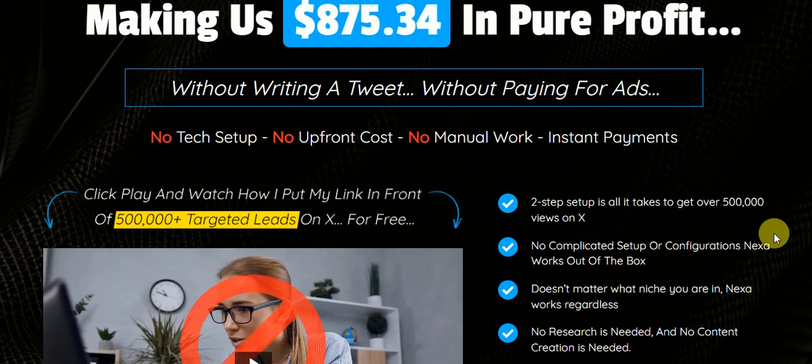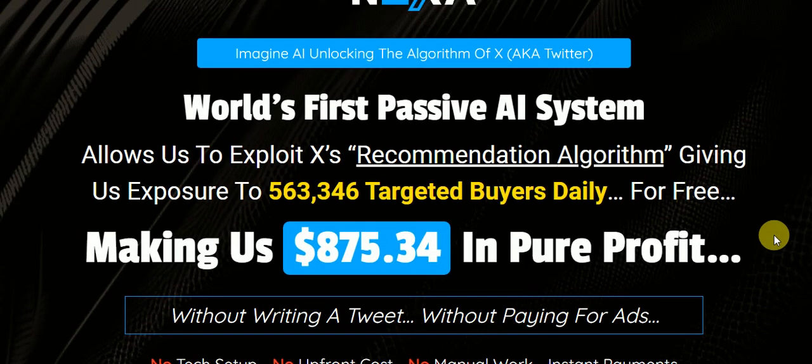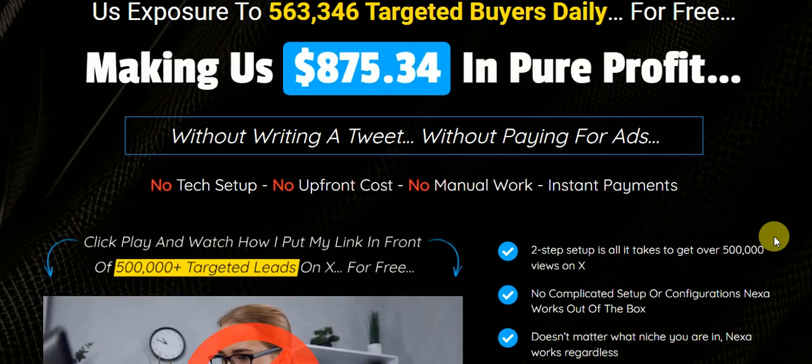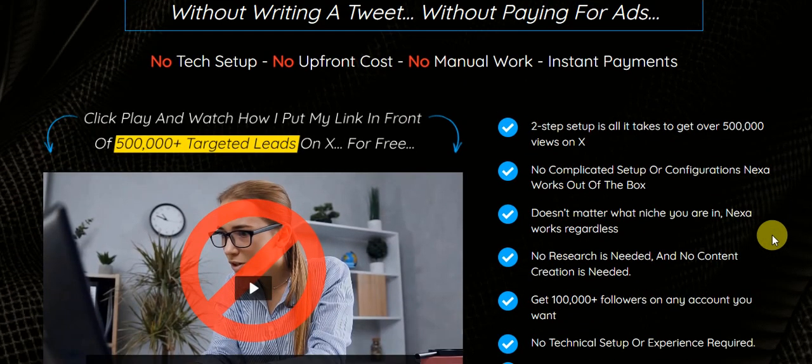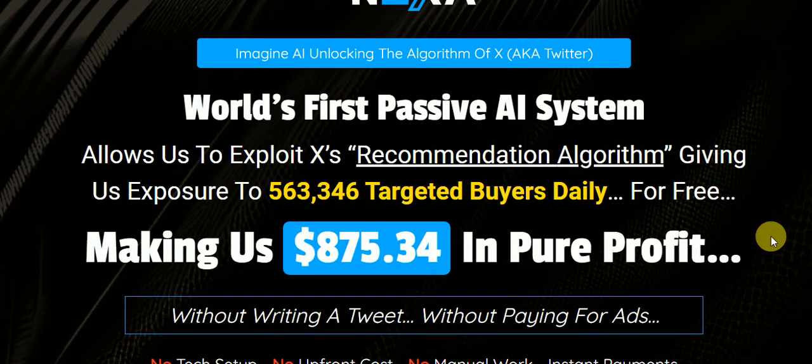Now folks, this is a no-brainer. This is a system that exploits Twitter's millions of followers a day. It instantly generates tweets for you in any niche that's going to get you thousands of hits a day for free. No per ad costs, nothing like that. And it does it in about 15 seconds.